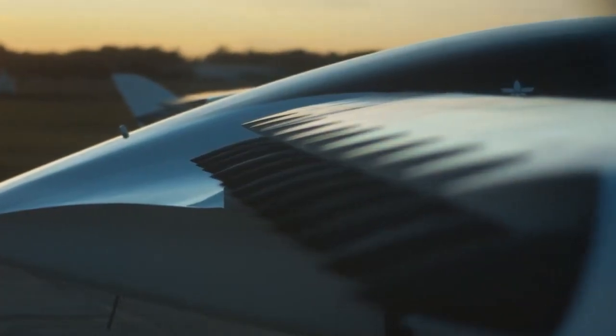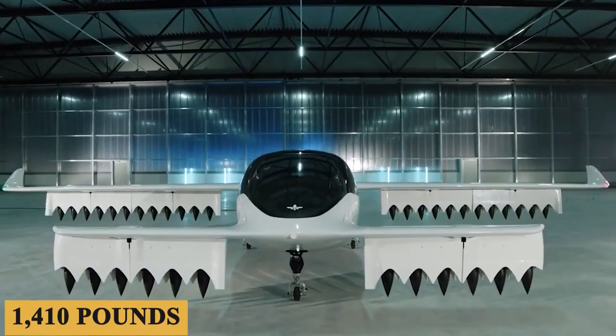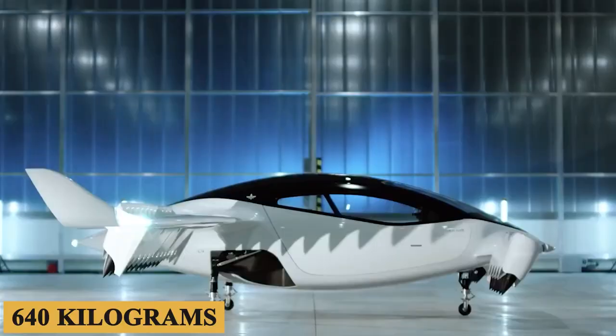With a cruising altitude of 10,000 feet, the Lilium Jet effectively navigates above ground obstacles and traffic, thereby ensuring safer urban air travel for its passengers.